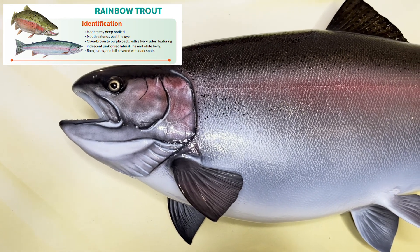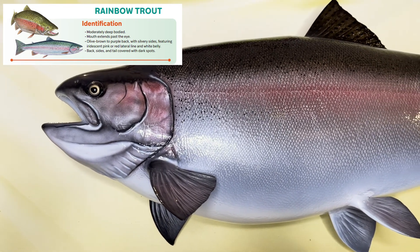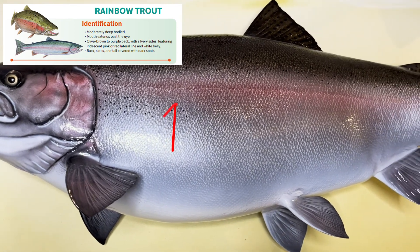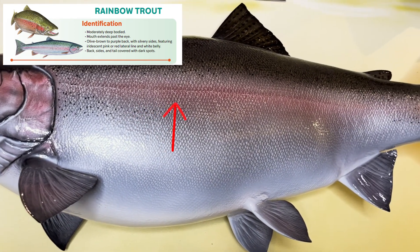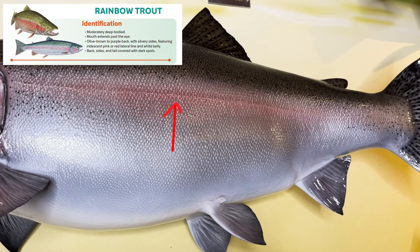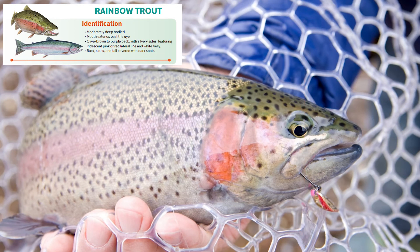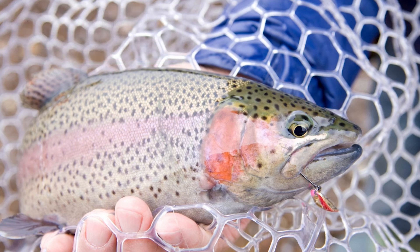Rainbow trout are moderately deep bodied. Their bodies are olive brown to purple black with silvery sides and a white belly. The rainbow trout also has a distinctive pink iridescent or red lateral line with spots on their backsides, tails and fins. It's also important to note their mouth extends past their eye, which can be a key identification feature between other fish species.